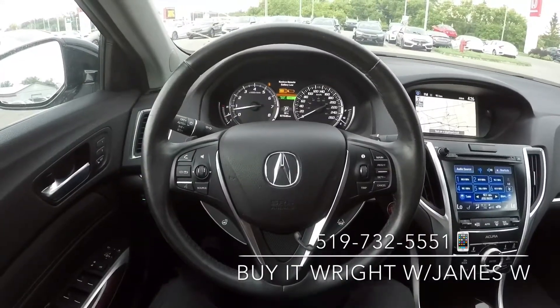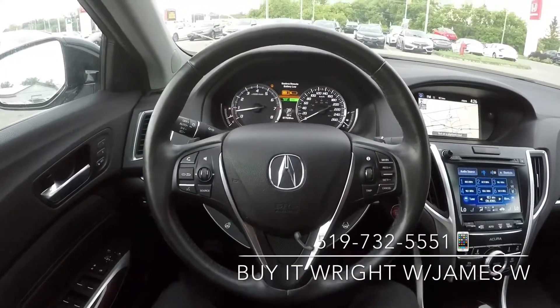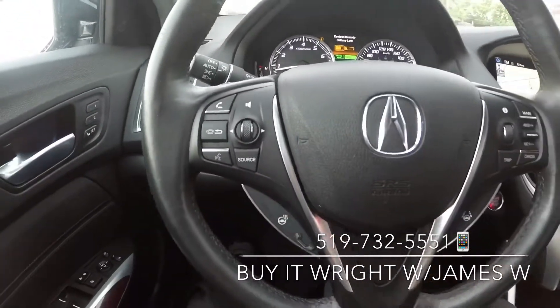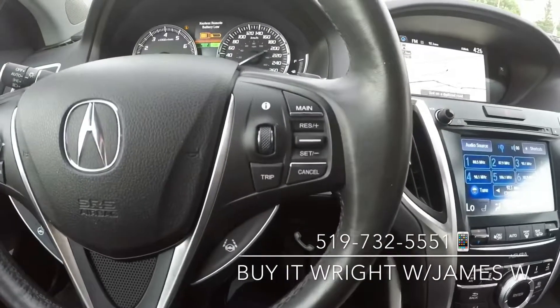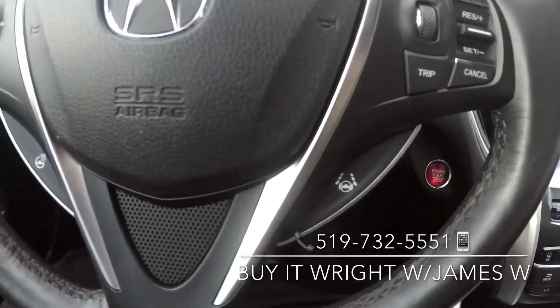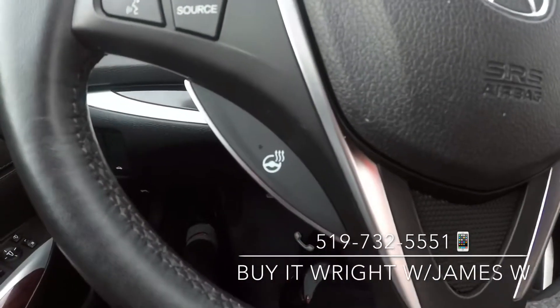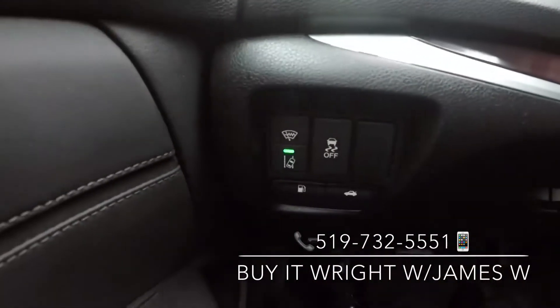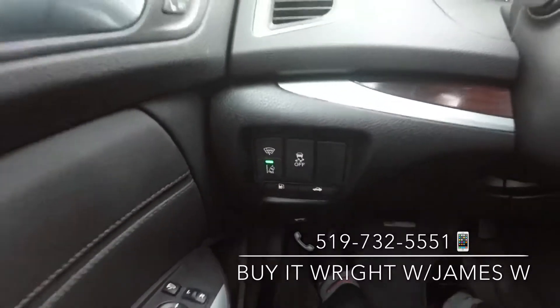On your leather wrapped heated steering wheel, you have a full range of controls right at your fingertips — including media, Bluetooth, cruise control, lane keep assist, and your heated steering wheel button. Down below you have a lane departure warning and your gas and trunk releases.